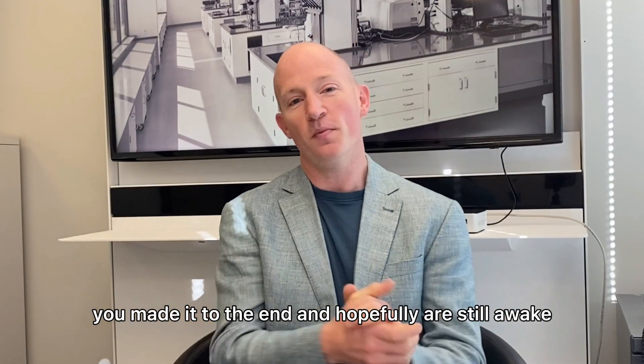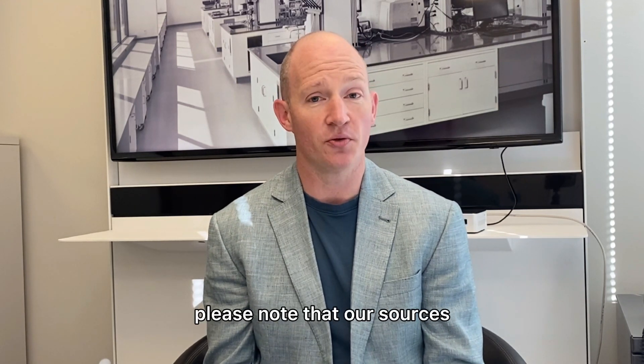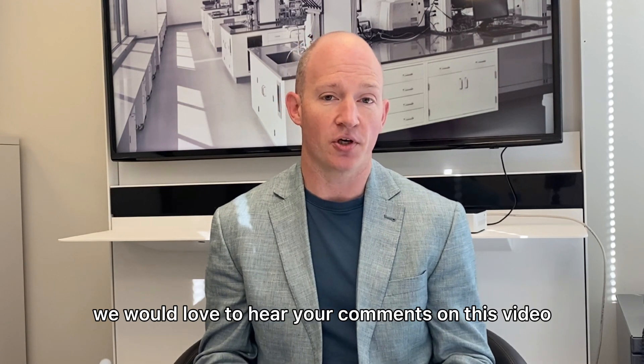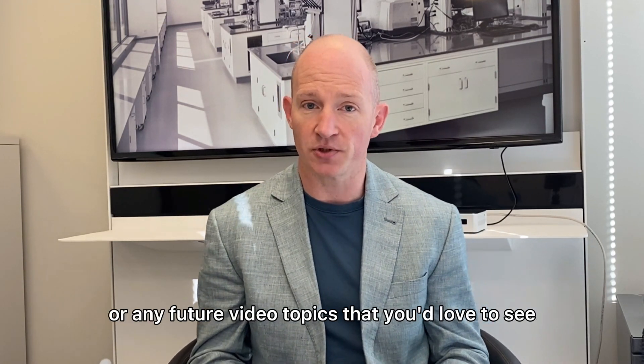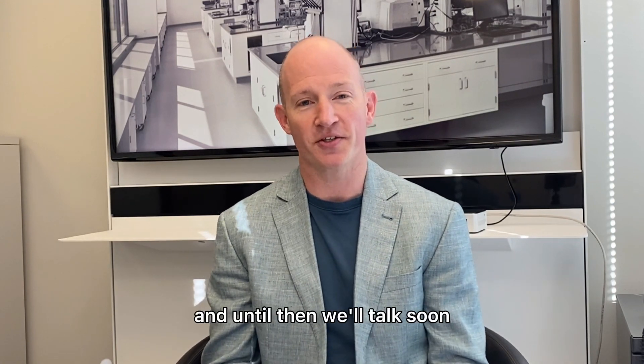Congratulations! You made it to the end and hopefully are still awake. Thank you so much for watching the video. Please note that our sources are going to be linked in the description. We would love to hear your comments on this video or any future video topics that you'd love to see. Please like and subscribe, and until then, we'll talk soon.